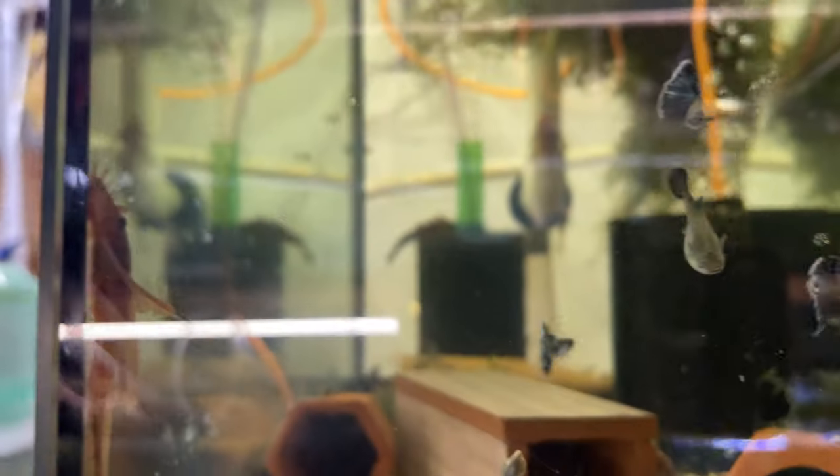Here we have the Longfin Super Reds. I had some babies in here and they all were short fin as well — thanks again, Mother Nature. And the Hawaiian Blue Guppies: growing these out, we'll see how they breed and go from there.